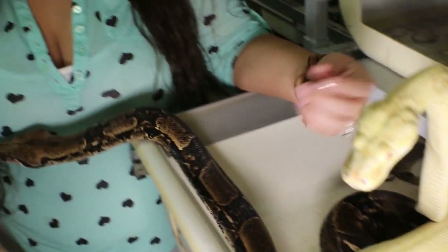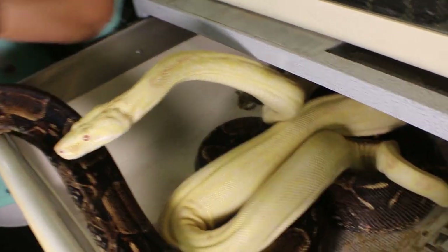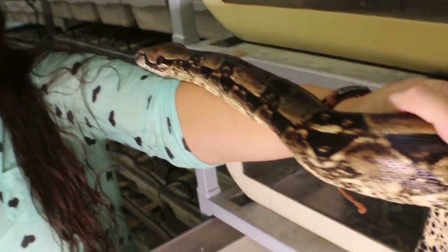This is my albino male and my het albino female. They can be a little nippy because they're not really handled regularly, but I love them.